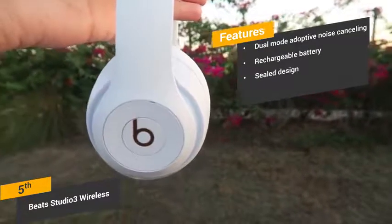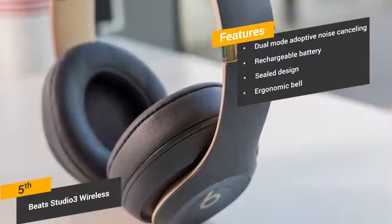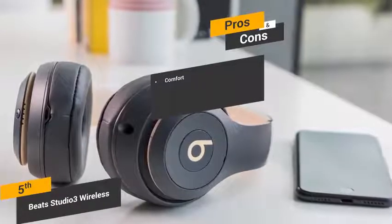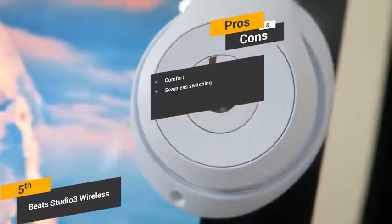Sealed design: the cushions on each ear seal up around the ears to keep sound in at all times. Ergonomic bellow: the ergonomic bellow of the earcups conforms to your ears for a custom fit that feels just right. Some of the pros of these headphones include its comfort — the thickly padded earcups and headband means that you can listen to your favorite music in complete comfort. Seamless switching: you can quickly switch between watching a movie on your MacBook to taking a call on your iPhone with these headphones.